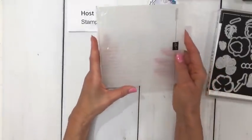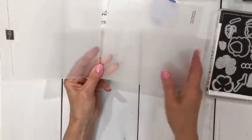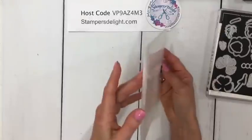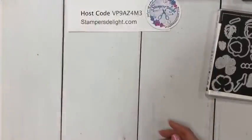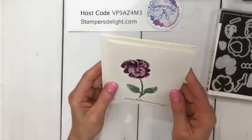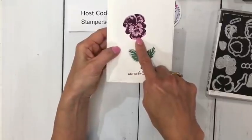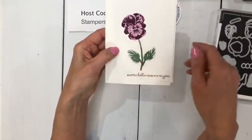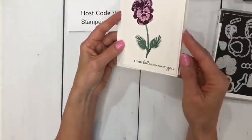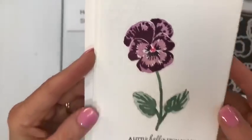I'm also going to be using something that is retiring — this is the Scripty embossing folder. It's got some beautiful writing in it; it's one of my absolute favorites. I've had to tape it several times because I've used it so many times. For the first card I'm going to show you, I layered white on white, stamped fresh freesia with blackberry bliss, and then used the two new greens — succulent and evergreen — then ran the white card stock through that Scripty folder.